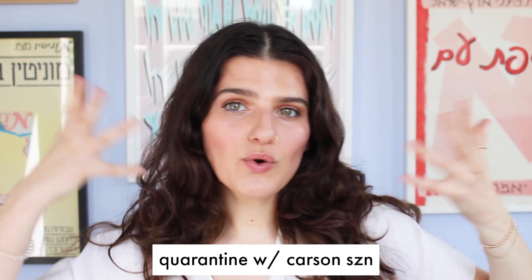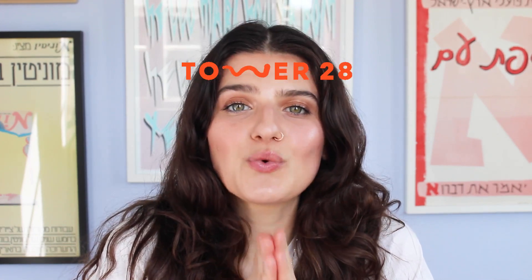Hi everyone, welcome back to my channel. It's Quarantine with Carson season, and if you don't know me, hi, my name is Carson. I've been a professional makeup artist for over six years now working on all kinds of projects, from feature-length movies to commercials to weddings — everything you name it — and I've been in the clean beauty space for about a year and a half now. I'm on YouTube helping you figure out what's what in clean beauty. With all of that said, let's get into today's video, which is a full face and review of Tower 28.